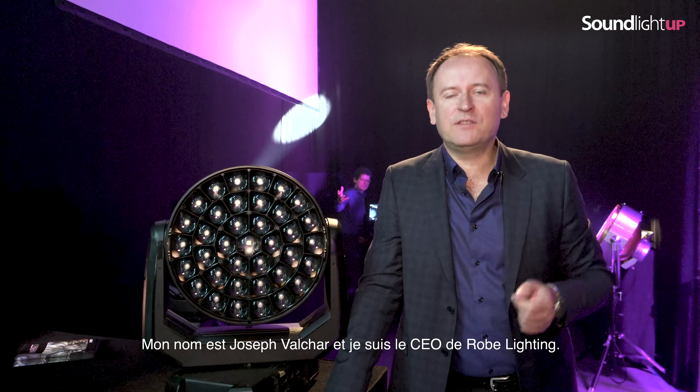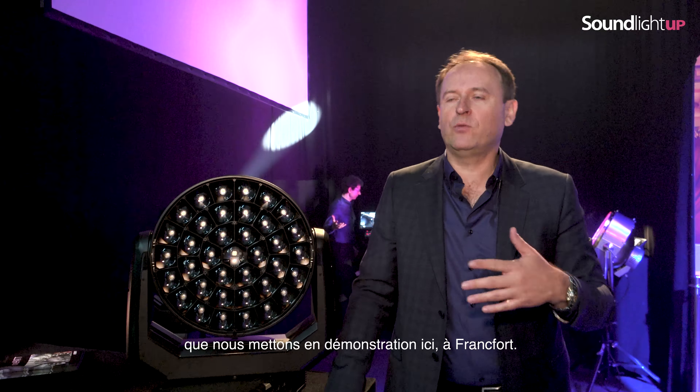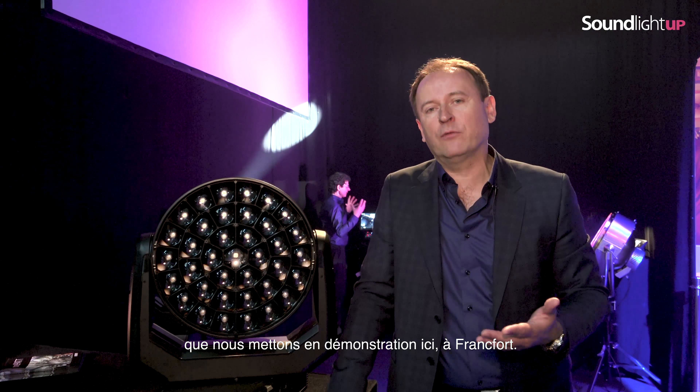My name is Joseph Accia and I'm the CEO of Ruby Lighting and I would like to show you some new products which we are presenting here in Frankfurt — the Tarantula.